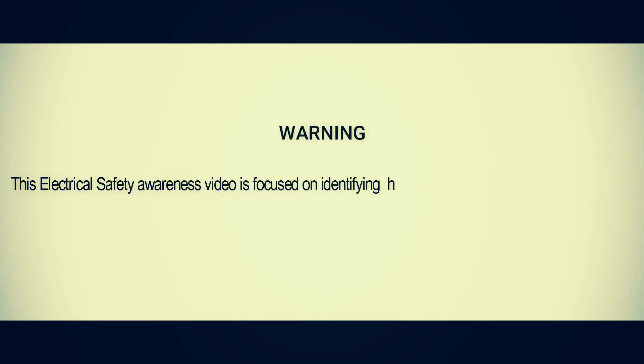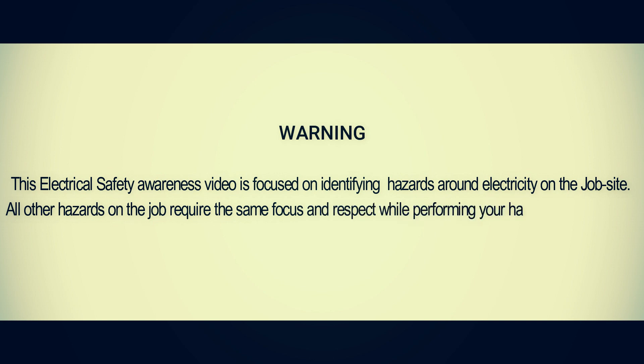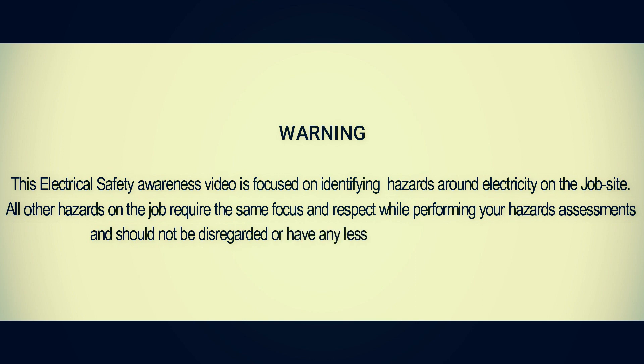This electrical awareness video is focused on identifying hazards around electricity on the job site. All other hazards on the job require the same focus and respect while performing your hazard assessments and should not be disregarded or have any less importance placed on them.